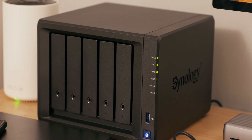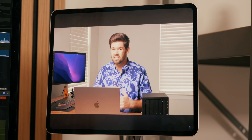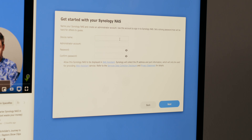Once I had all the hardware in place, I watched Space Rex — a YouTuber online — and their tutorial on setting up a NAS for the first time, which I highly recommend. His content is super detailed and easy to follow, making the rest of the configuration process really straightforward for me.